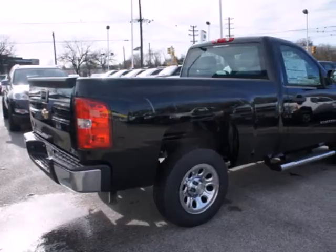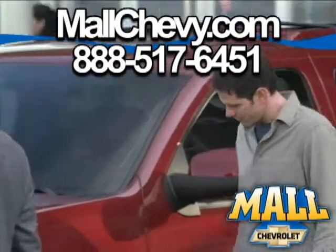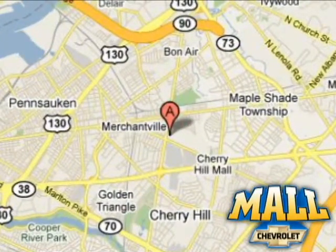Feel tough in this truck? See for yourself today. Thank you for considering Mall Chevrolet. Visit us today on the lot or on the web at MallChevy.com. We're conveniently located at 75 Haddonfield Road in Cherry Hill, New Jersey.